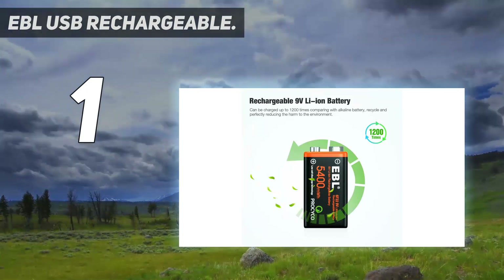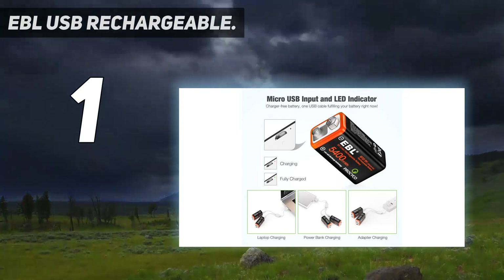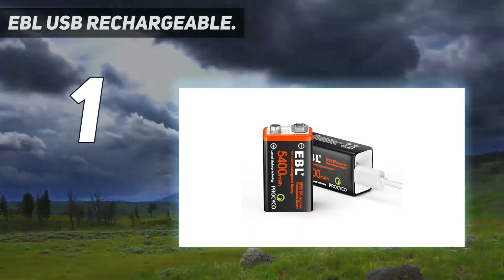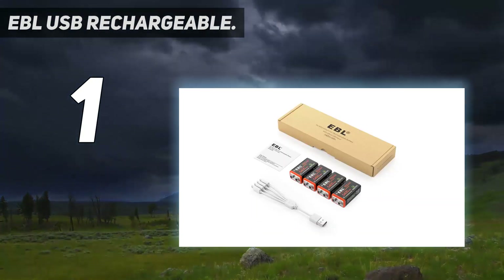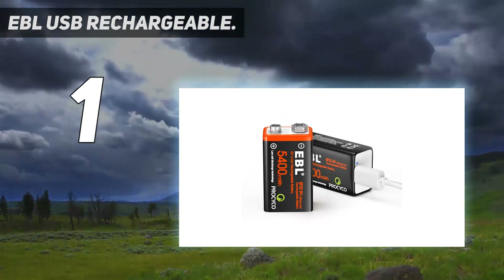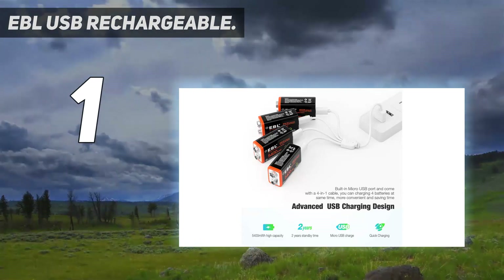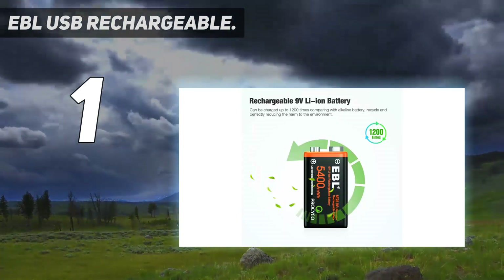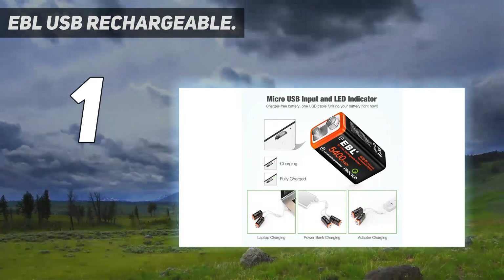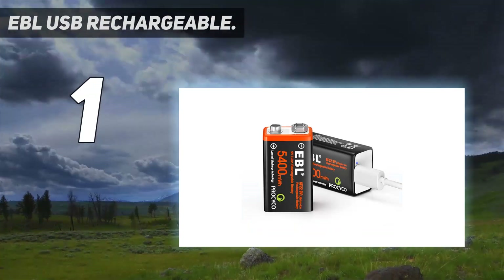Their batteries are made from lithium ions and can be recharged in just two hours, allowing you to charge four batteries at once. The LED indicator allows you to check the progress and charging level of each battery. The batteries have a shelf life of two years, but recharging them can make them last much longer. The company claims each battery can be recharged more than 1,200 times, making these an economical option and the best 9V rechargeable battery due to its performance and reliability.